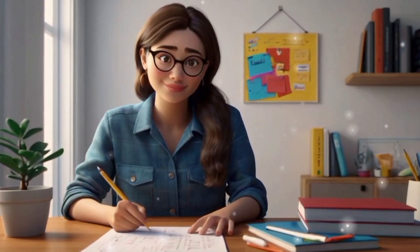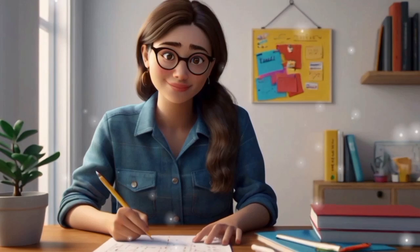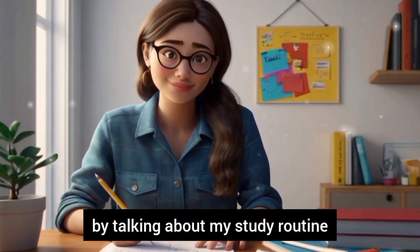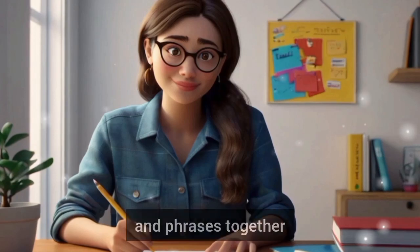Hello everyone, my name is Tina and today we are going to practice English by talking about my study routine. Let's get started and learn some new words and phrases together.